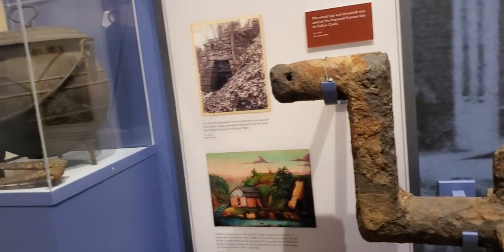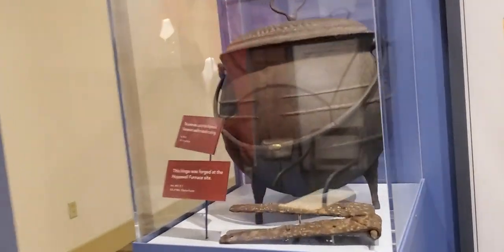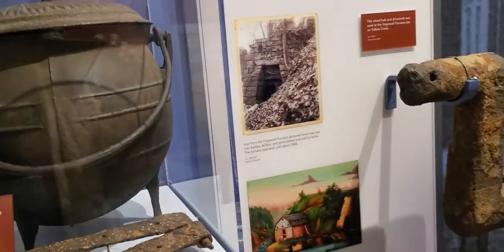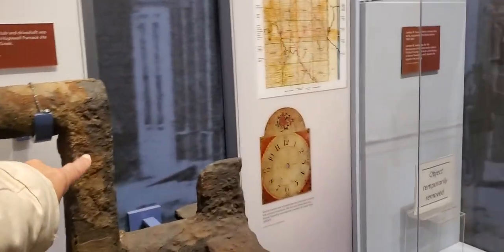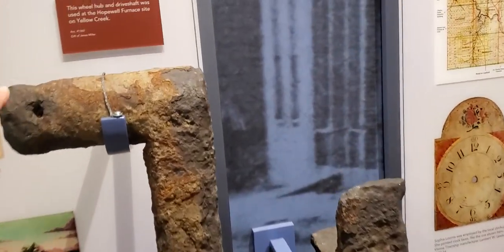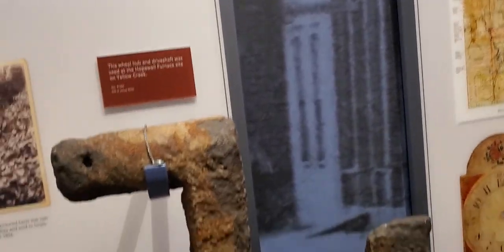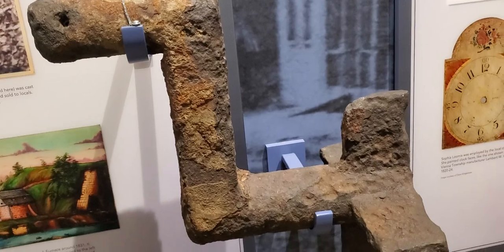That's a dress uniform of a military guy. It was an officer. See the patches on the shoulder? Otherwise, the stripes were on the arm. A Civil War era drum would have been played in camp or in the field to regulate the soldier's activity. Now, what is this? A kettle. Brothers in Arms. Wheel hub — the wheel hub and drive shaft was used at the Hopewell furnace site at Yellow Crypt.